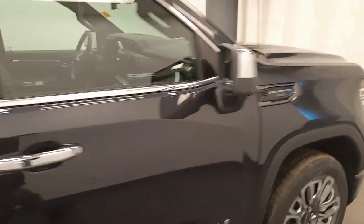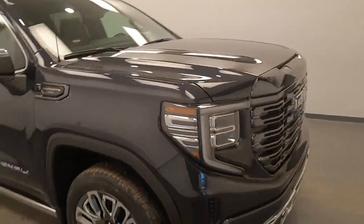Once again, we're reviewing stock number 243013, a 2023 GMC Sierra Denali.